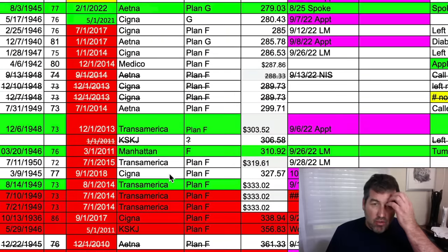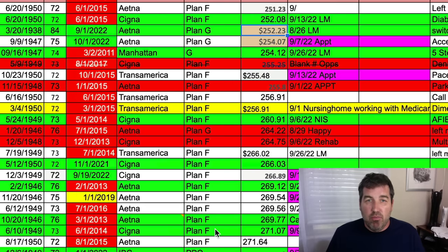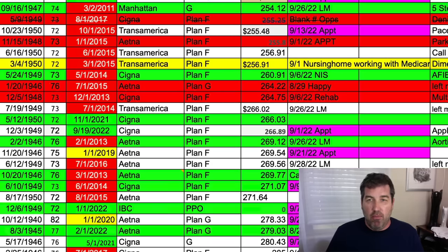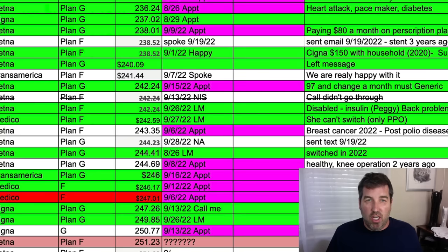I could keep scrolling into the $300s and $400s. Now you're starting to see the Plan F — that's a plan a lot of people were on before 2020. The ones shown in red are clients I wasn't able to switch to another company, most likely because they have something keeping them back — maybe AFib, maybe dementia, all these different things. But most of my Plan F clients I have switched into a Plan G if I was able to.